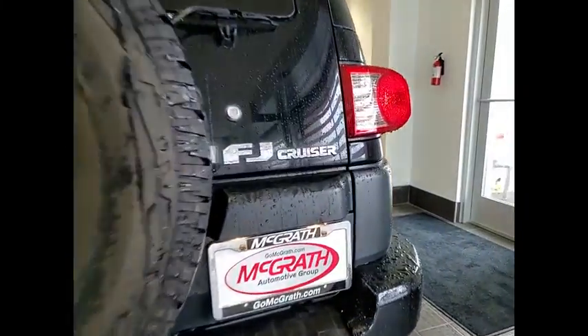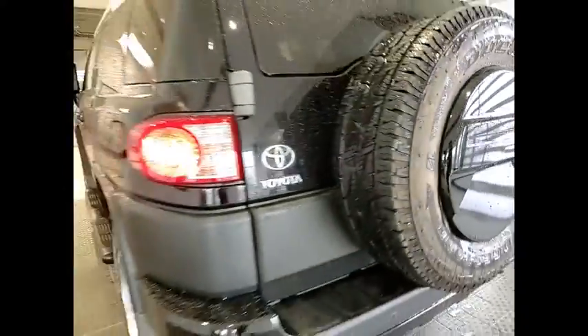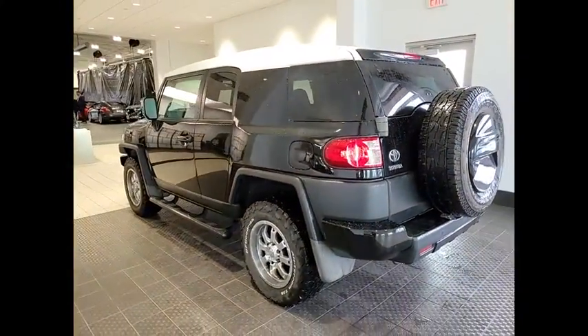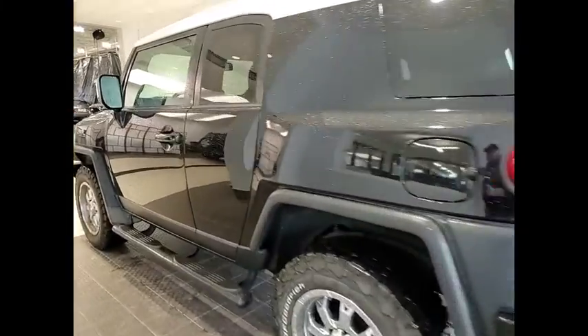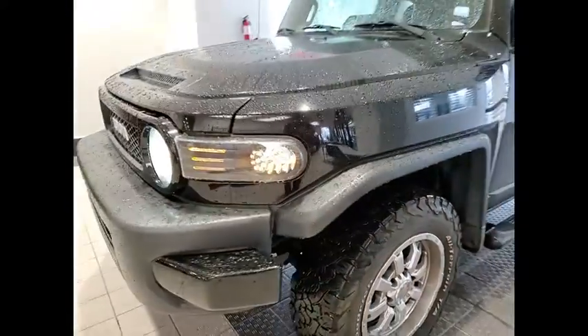Here are some of this vehicle's great options: four-wheel drive, tire pressure monitor, electronic stability control, brake assist, traction control, engine immobilizer, four-wheel disc brakes, front-wheel independent suspension, steel wheels, locking rear differential.